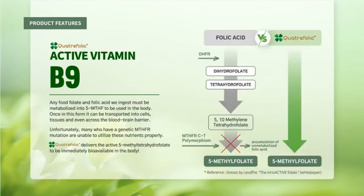Health benefits of Quatrefolic: women planning pregnancy, pregnant women, breastfeeding women, anemia, mood impairment and depression, cognitive functions in elderly people, cardiovascular protection, and sport nutrition.